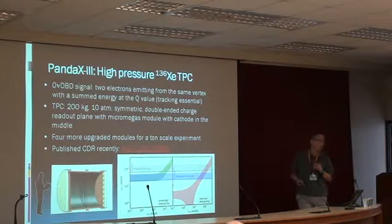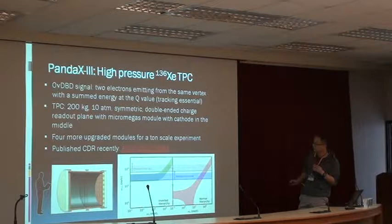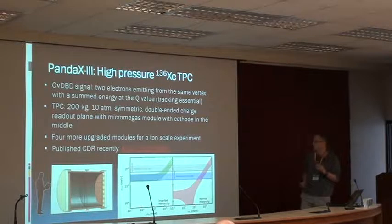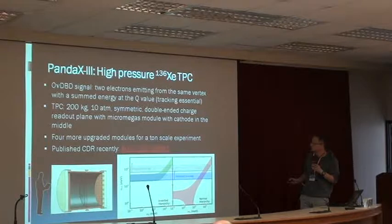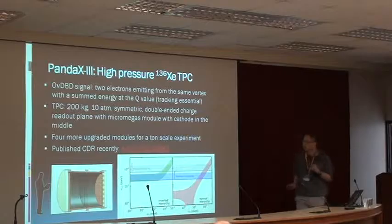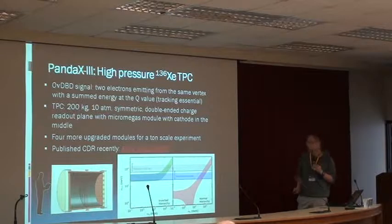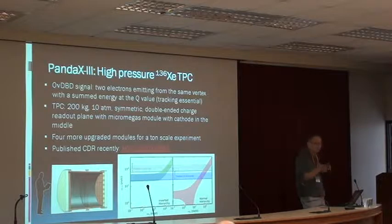it will be able to reach a level of 100 milli-electron volts. Here are two bands in m-beta-beta versus the lightest neutrino mass: the inverted neutrino hierarchy and the normal hierarchy. The 200-kilogram module is actually getting to a pretty interesting region, just touching or kissing the band from the inverted hierarchy. The ton-scale experiment would actually fully cover this inverted hierarchy region, just assuming the standard light neutrino paradigm.